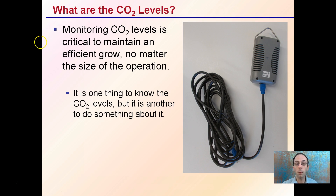However, it's important to remember it's one thing to know the CO2 levels, but it's another thing to do something about it. So just monitoring to know the CO2 levels is one step in the right direction, but being able to correct those or maintain those at a certain level would be the next step or logical progression a grower should take.